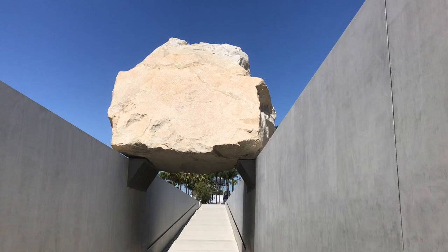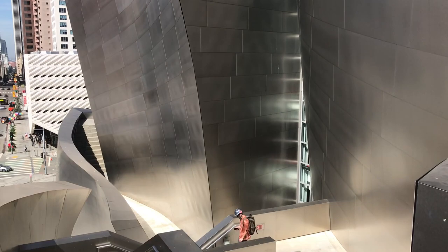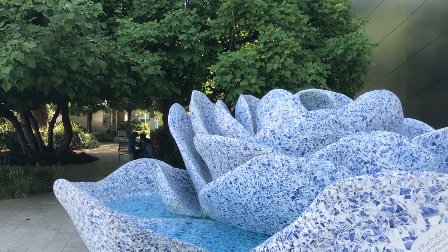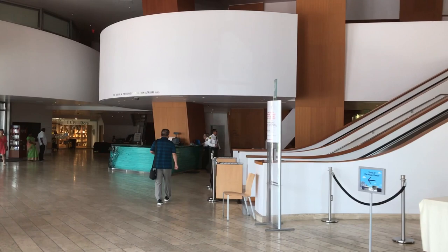Let's start with number one, Walt Disney Concert Hall. This is one of the most iconic buildings in LA, designed by the architect Frank Gehry, who was awarded the Pritzker Prize. You can take a tour of the hall or walk around the building. It also has a beautiful garden in the back. Check the link in the description below for the tour schedule. This concert hall is supposed to have the best acoustics in LA, so if you have a chance, you should check out a concert there.